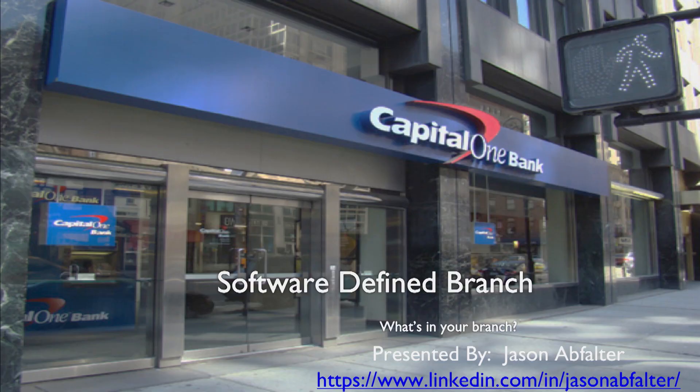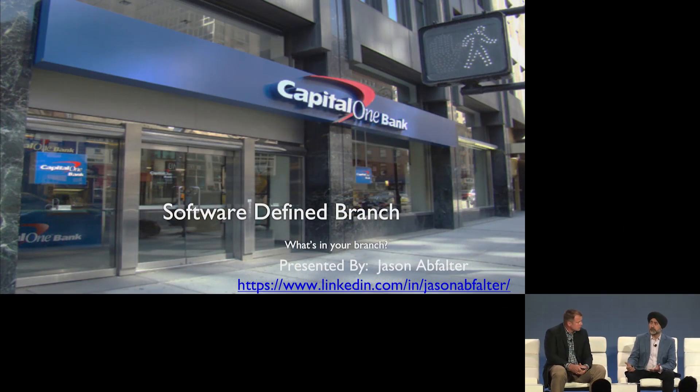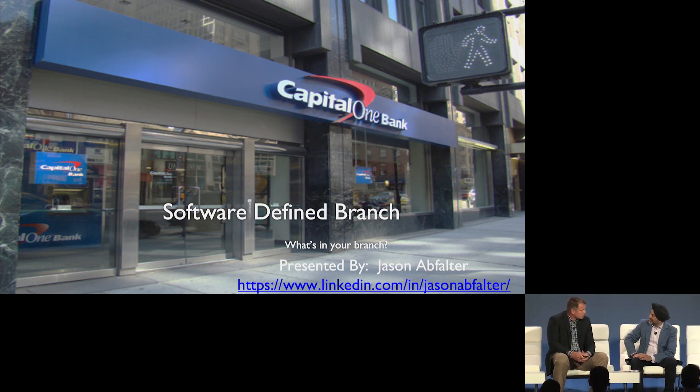Good afternoon and welcome to the session. I've been at Versa for about a year and it's been a great journey. It's wonderful to be here finally speaking with one of our marquee enterprise customers. Jason Abfalter from Capital One will be sharing his views. We're going to do a fireside chat — not formal — and we'll be available afterwards to answer any questions. So Jason, maybe you can introduce yourself and a little bit about the bank.